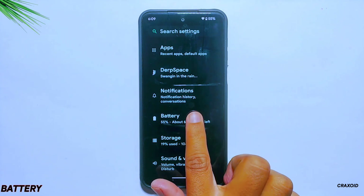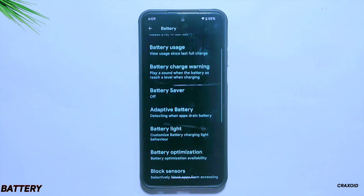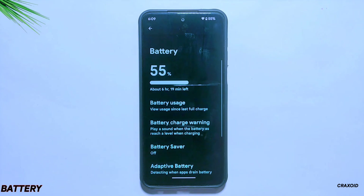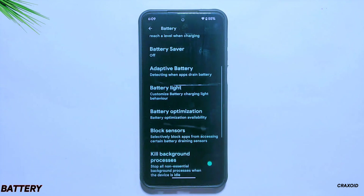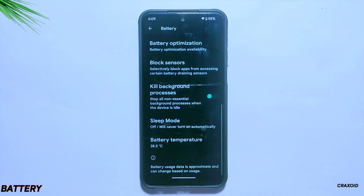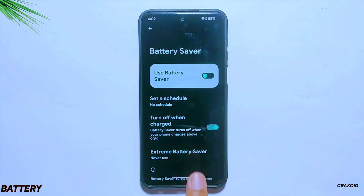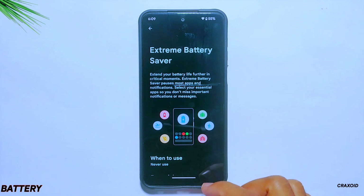Inside its battery settings, you will get lots of battery-related options. There are a total of 10 different settings available, but the daily battery usage chart option which was present in its previous build is no longer available in this update. And if you want to extend your battery, you have options for battery saver as well as extreme battery saver.